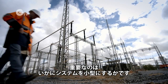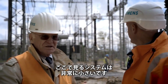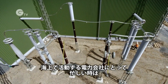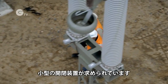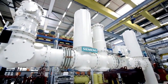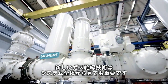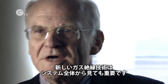An important element is the compactness of the systems. The one we see here would be considerably smaller. If you consider network operators that are highly active in the offshore sector, you can imagine that they keep asking for compact switchgear for their platforms. These new gas insulated technologies are by all means an important component of the overall system.